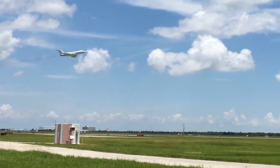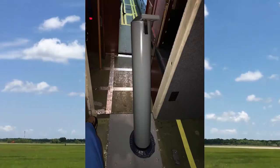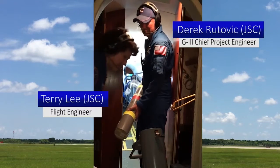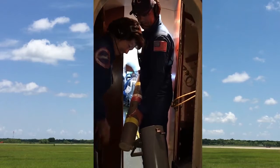We dropped our first ocean probe out of NASA's Gulfstream 3 into the Gulf of Mexico. The ocean probes are dropped through a tube in the bottom of the airplane. These probes fall to the ocean surface and then radio data about the temperature and salinity of the water back to the airplane.